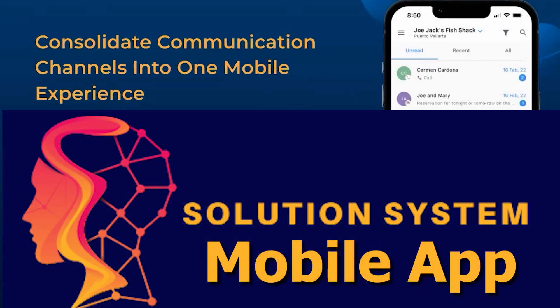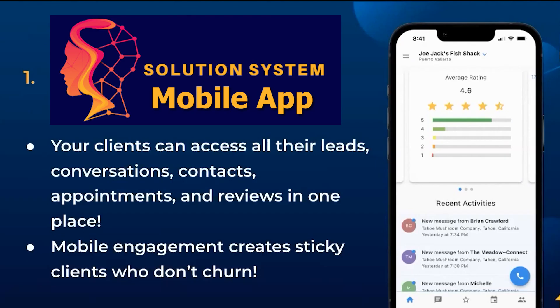Hey, we've got a mobile app — download that, sign in, and everything's going to happen in the same place for you. The quickest way to get somebody to adopt something is to get them into a mobile app.